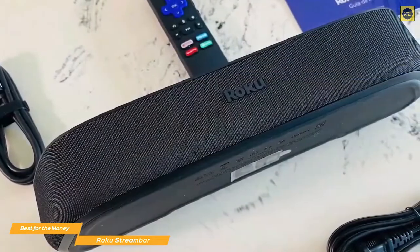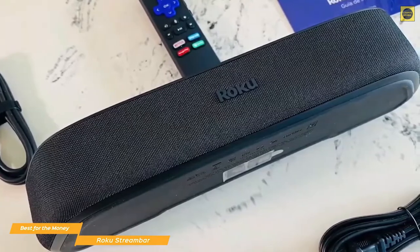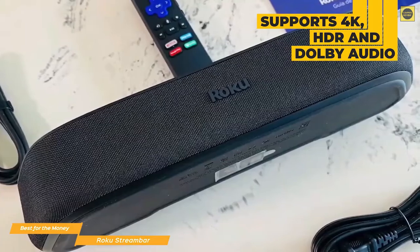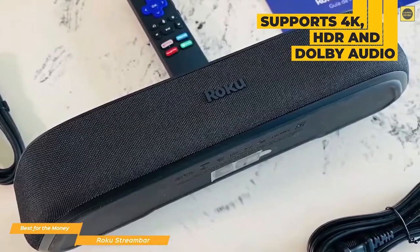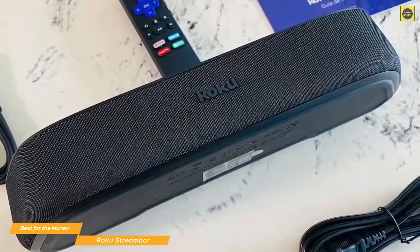The Stream Bar can easily sit in front of almost any TV, or if you would prefer it to be out of the way, it can be mounted to the wall. The Stream Bar supports 4K, HDR, and Dolby Audio, and comes with a voice remote. The speaker configuration is made up of four 2-inch drivers, with two facing front and two side-firing speakers to fill the room with sound.